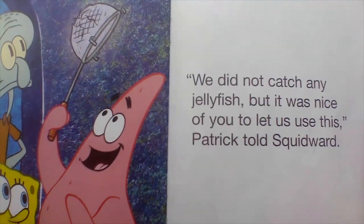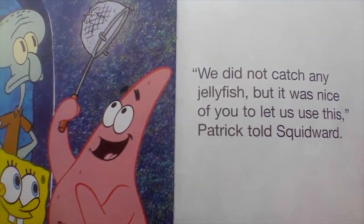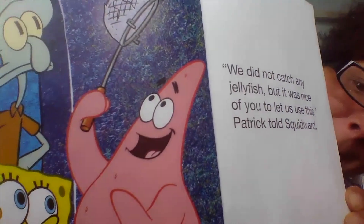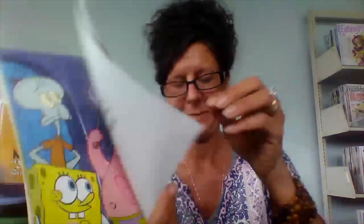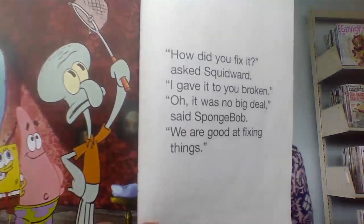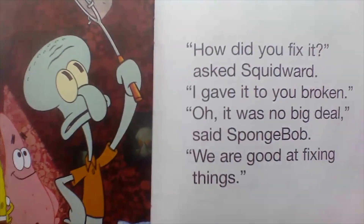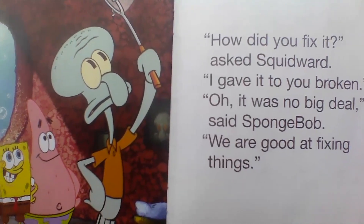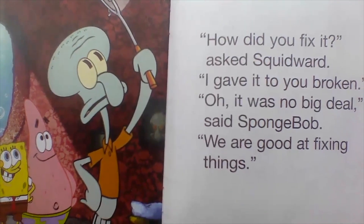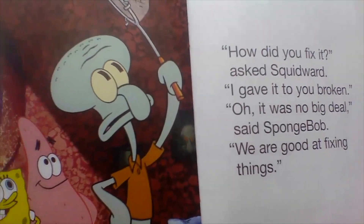We did not catch any jellyfish, but it was nice of you to let us use this, Patrick told Squidward. How did you fix it? asked Squidward. I gave it to you broken. Oh, it was no big deal, said Spongebob. We are good at fixing things.